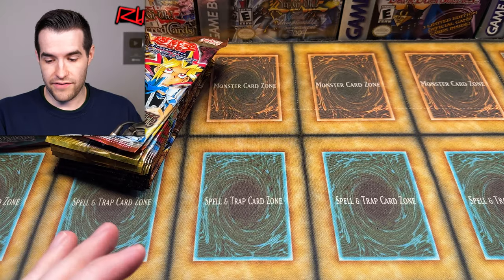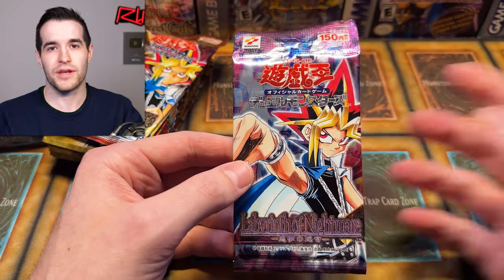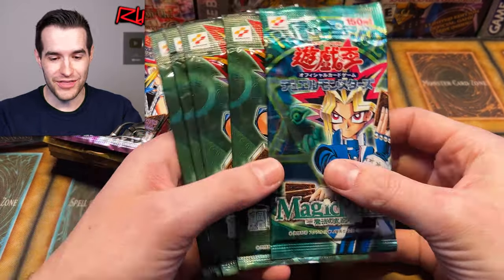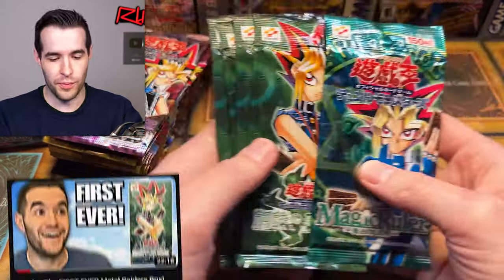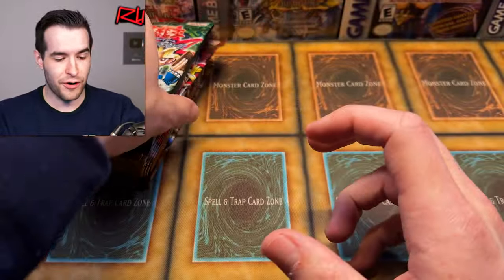Speaking of Thousand Eyes Bible, I have opened those before in a booster box, but remember how hard it was to pull foils? So if I open these I'm probably expecting nothing, since we opened a box and got like three total foils. But if you do get that ultimate Thousand Eyes, it'd be pretty amazing. I'm going to save those for last. We have a Labyrinth of Nightmare OCG pack — LON. That is so cool because Labyrinth of Nightmare, Magic Ruler, and Metal Raiders in the OCG map to the TCG sets.